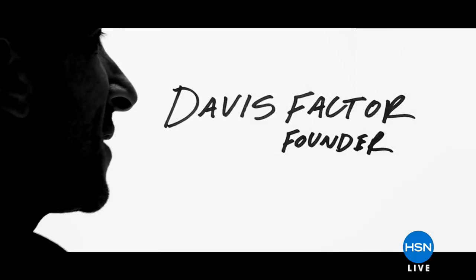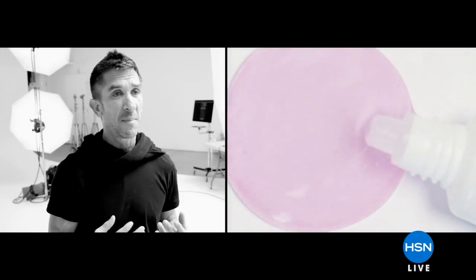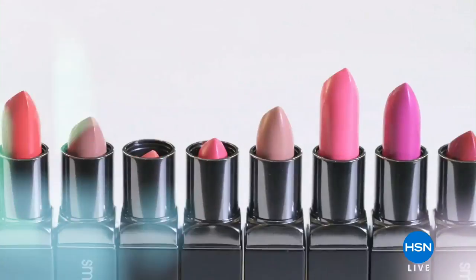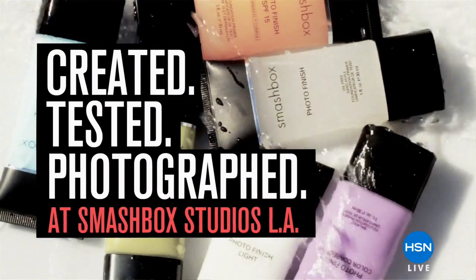Smashbox Studios started in 1990. One of the most important aspects of our makeup is that it's problem solving. Our primer came and everybody would go wow when they put it on their face. We want to make makeup that solves the same problems at home that we solve here in the studio. This is a real place — we have this makeup, we're using it on the celebrities every single day. You're getting a piece of that: created, tested, and photographed. That's what's happening here at Smashbox Studios.